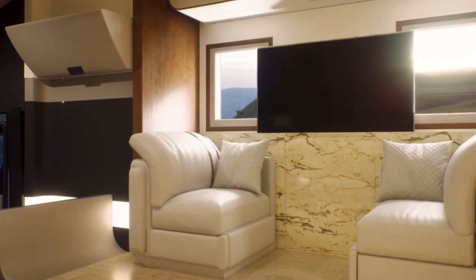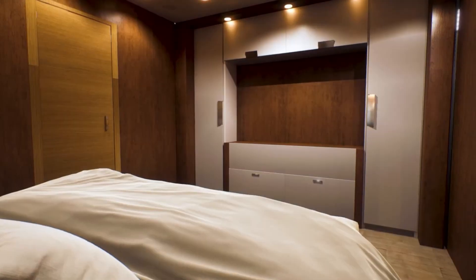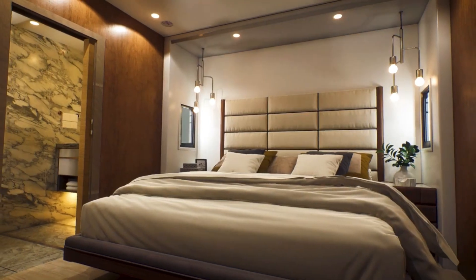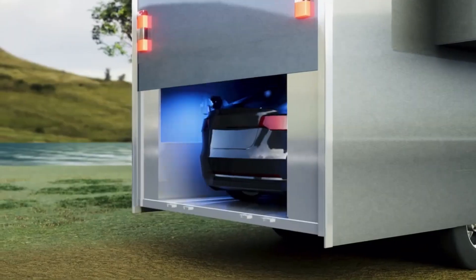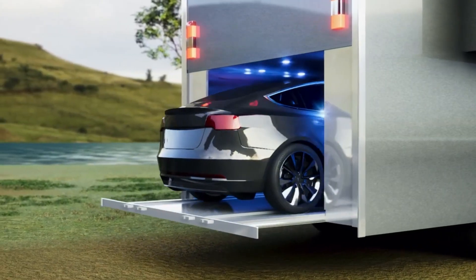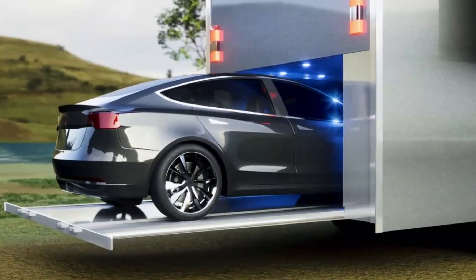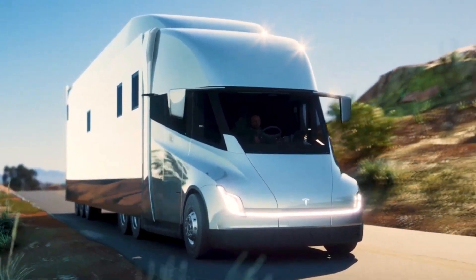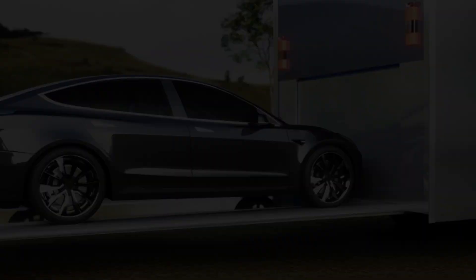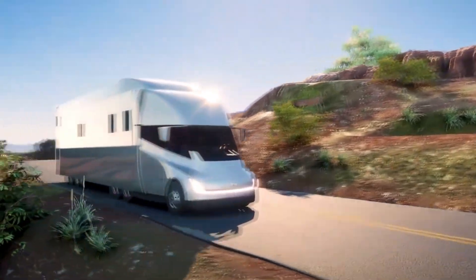With zero emissions and the ability to recharge overnight, the Tesla Semi Motorhome makes long-distance, eco-friendly travel easier than ever. Add deployable solar panels, and it could power all your living needs while parked, making it even more efficient. This motorhome is not just a step forward for electric RVs — it's a leap. With exceptional range, no emissions, and cutting-edge technology, the Tesla Semi Motorhome is ready to redefine luxury travel for the eco-conscious adventurer.